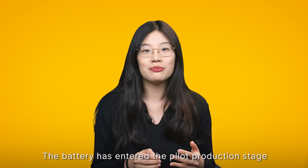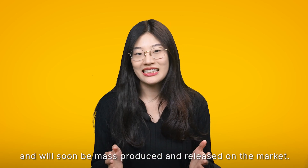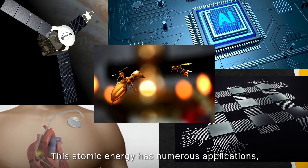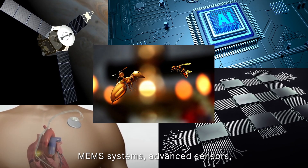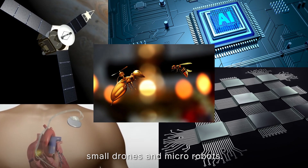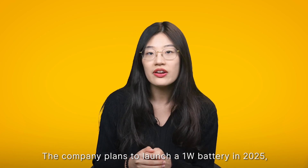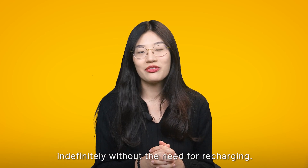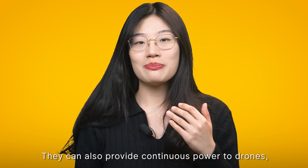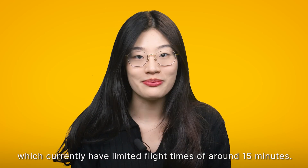The battery has entered the pilot production stage and will soon be mass-produced and released on the market. This atomic energy battery has numerous applications including aerospace, AI devices, medical equipment, mine systems, advanced sensors, small drones, and micro-robots. The company plans to launch a one-volt battery in 2025 which has the potential to power devices like phones indefinitely without the need for recharging. They can also provide continuous power to drones, which currently have limited flight times of around 15 minutes.